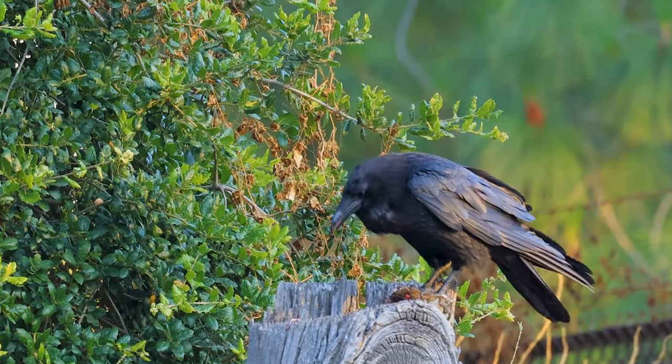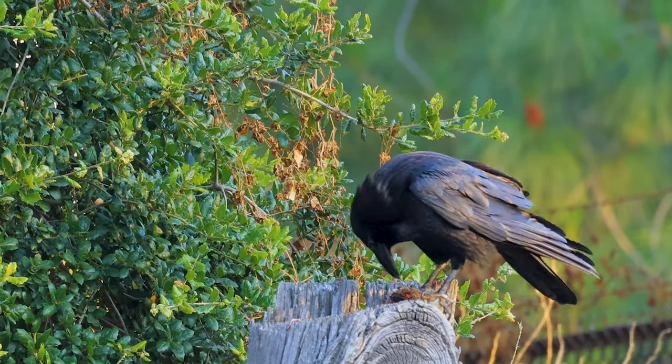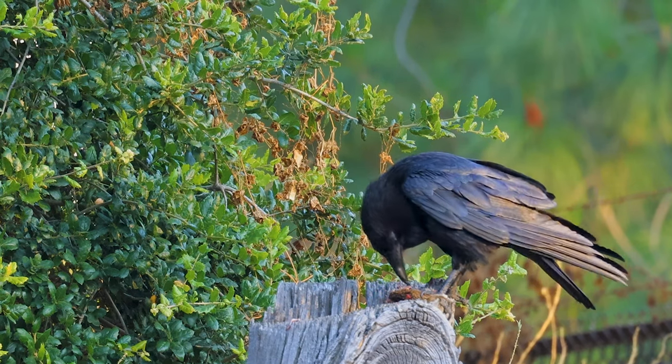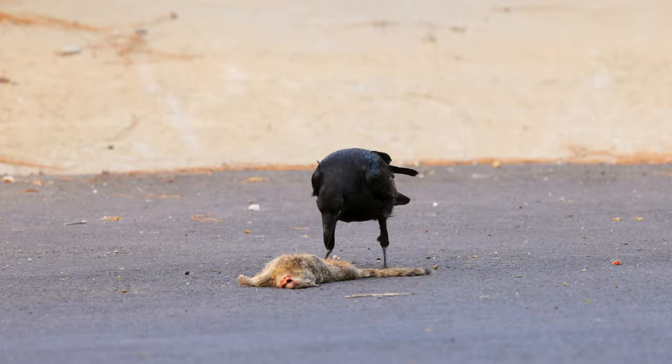Today we're talking about ravens and what they eat, based on observations in Southern California. Most people are aware that ravens are scavengers and they will eat dead animals.